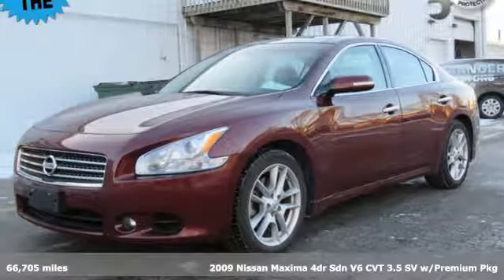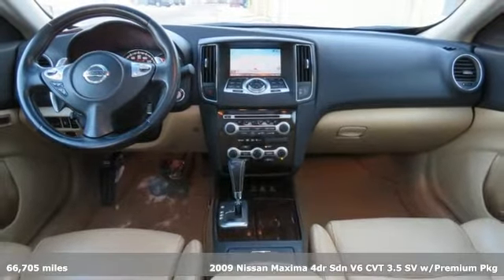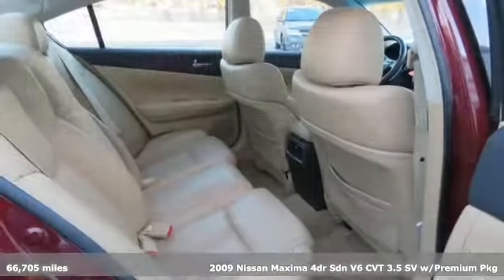Here's a 2009 Nissan Maxima. With sedan practicality and sports coupe power, this Maxima makes performance a four-door word.